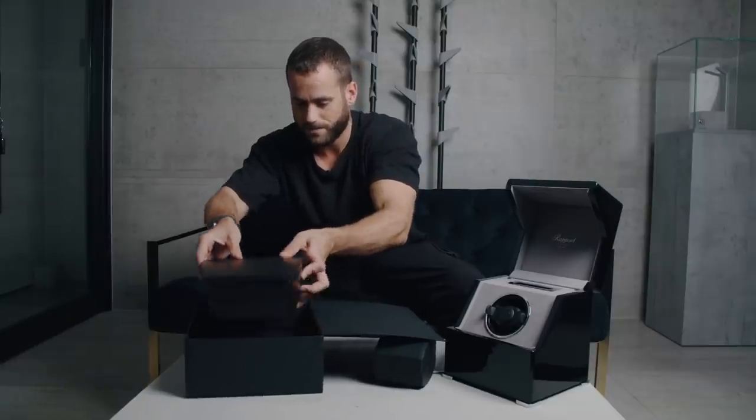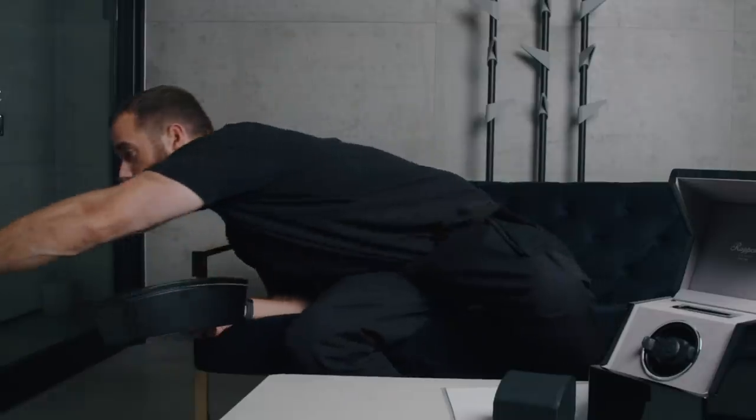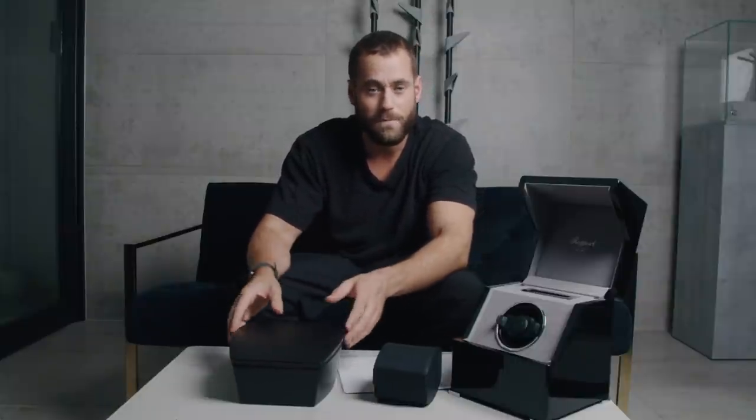So inside here we have a tonneau shaped box. Now I want to preface this — I've gone for a slightly obscure RM, a model that is often not seen. I think it's a really unsung hero. It's a very cool, clever watch. You never see them about. They didn't sell that many comparatively and it's now been discontinued and it's about half the price of a normal kind of tonneau shaped RM from the same era.